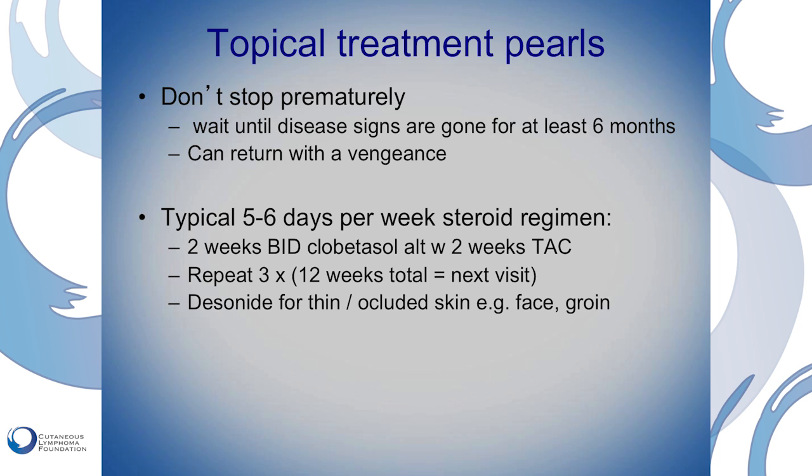For areas like the face, the underarms, the groin — where skin touches skin — we tend to use gentler steroids. Something like desonide might be a typical choice.